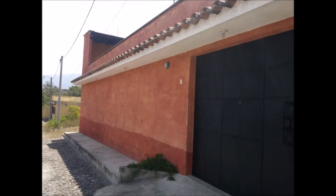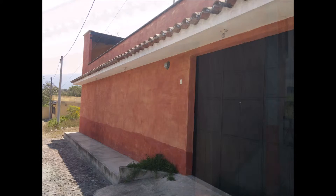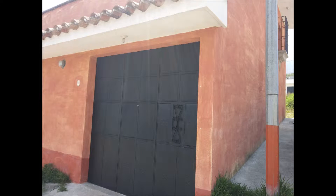This is the entrance and garage door. We have a street in front of the house, on the right side of the house, and empty lots on the back and on the left.